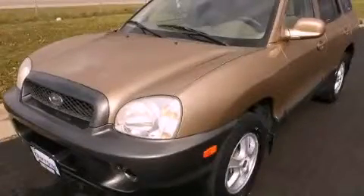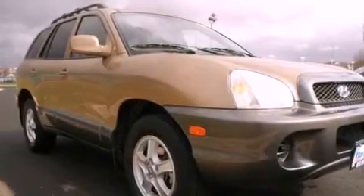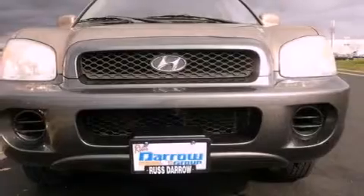This is a 2004 Hyundai Santa Fe, functional utility for a modern lifestyle. It features a four-cylinder engine and a four-speed automatic transmission.